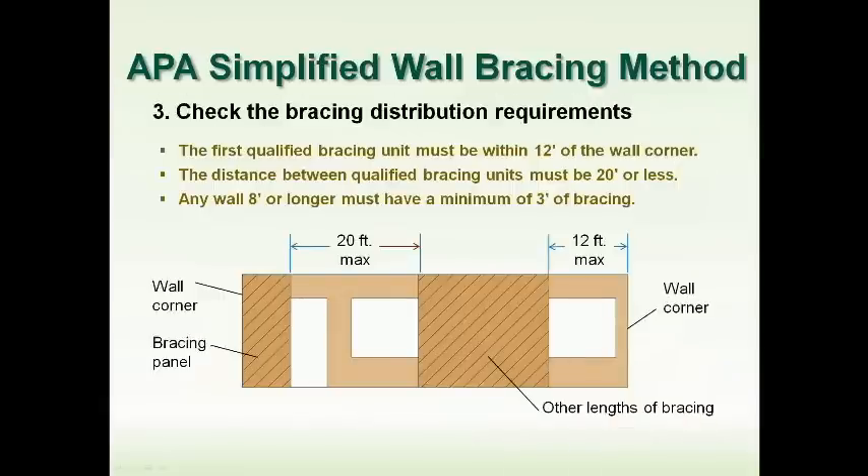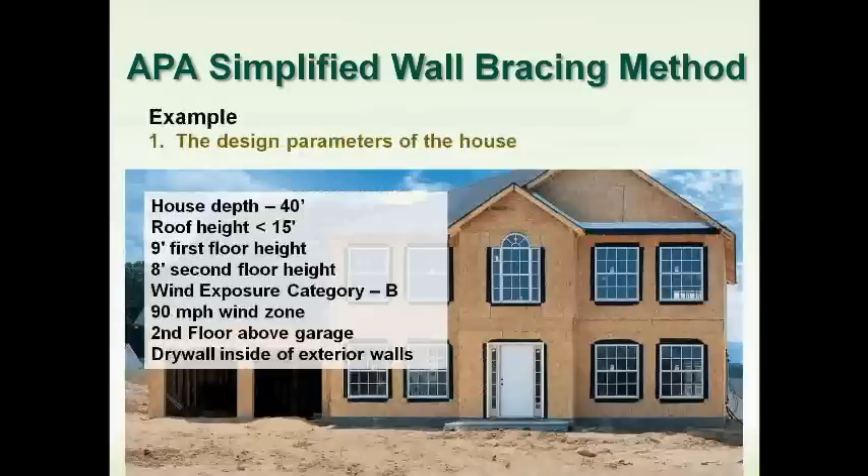You also need to check bracing distribution: the first bracing unit must be within 12 feet of a corner, and the edge-to-edge gap between bracing segments must be no more than 20 feet. Let's go through an example to show the APA simplified method.